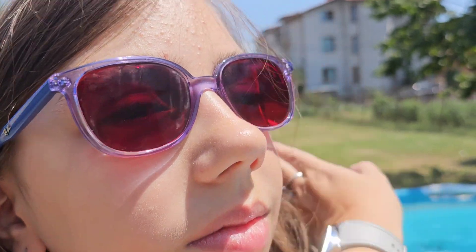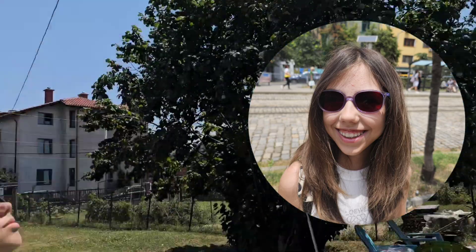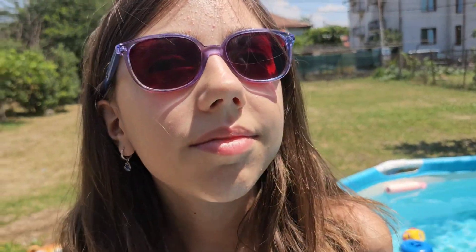She is not looking directly at the sun, but you can see the lenses are already getting darker. They need a little bit of time to transition — it does not happen very fast, you need a few seconds. But as they transition, they get pretty dark.